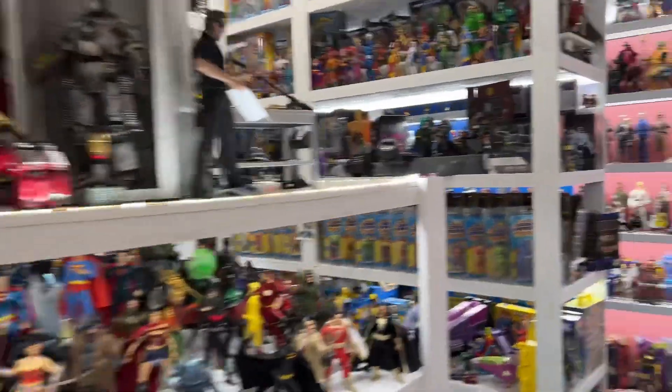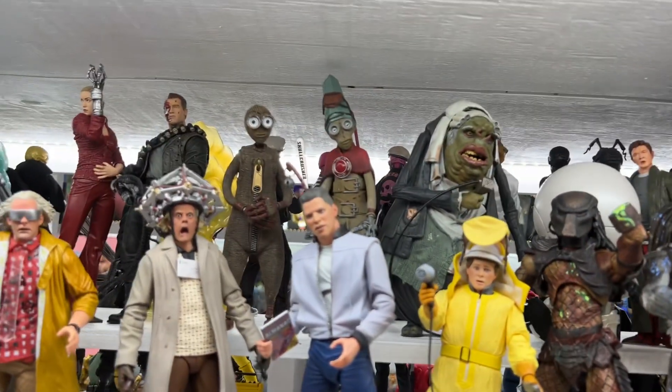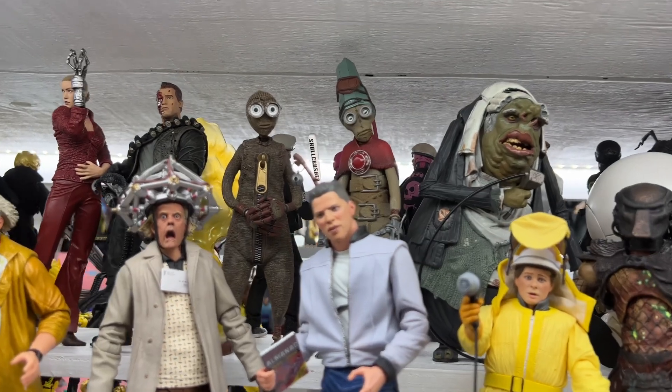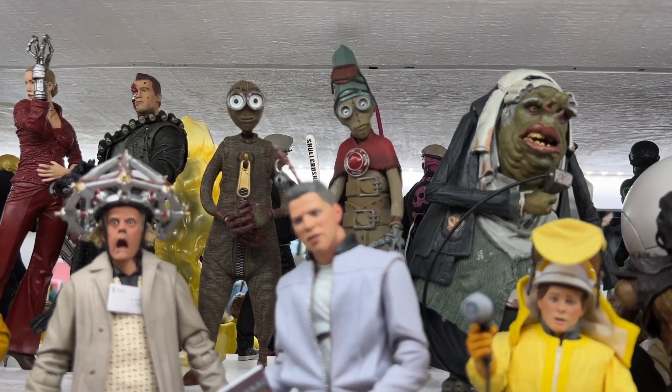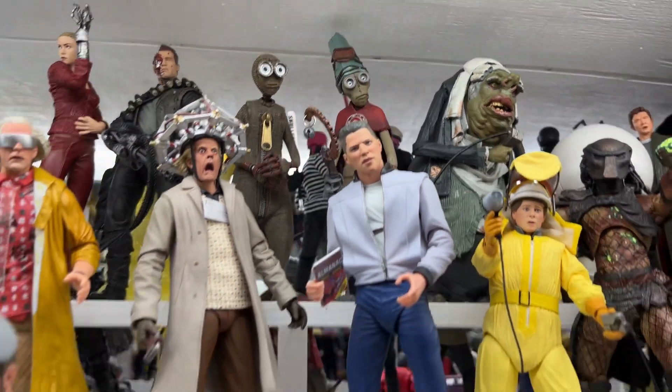Another one I completely forgot about, and I bet you forgot about too, is from NECA. It's actually a quite good movie. Sadly, it's another one where we only got two figures — Nine. We got these two figures of the cast. I really wished we'd gotten the whole set, but unfortunately those were the only two they produced for us.